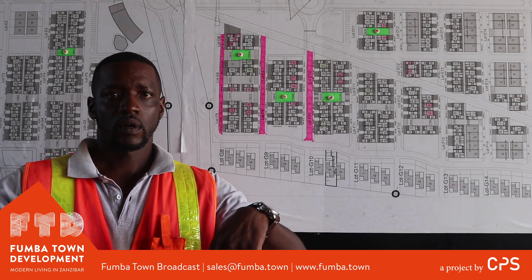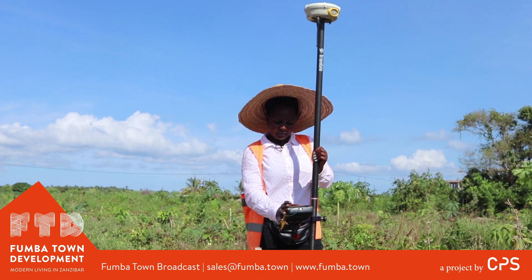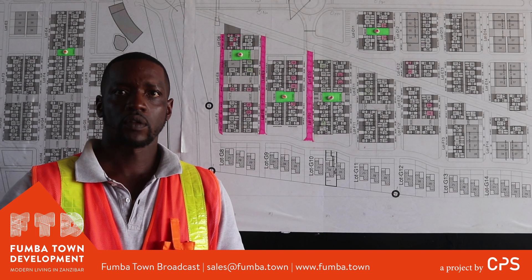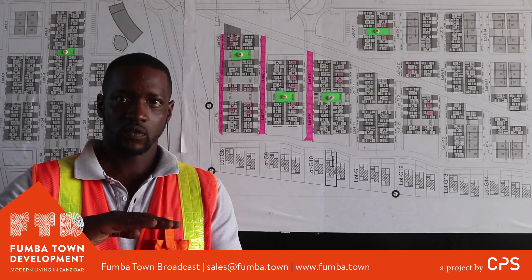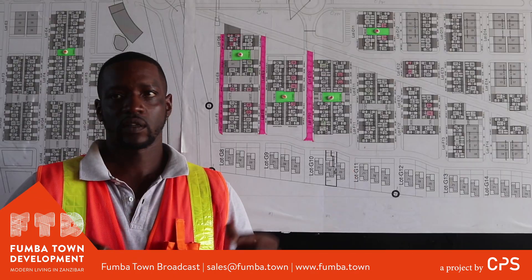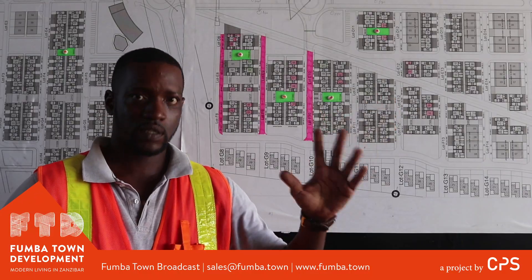First of all our road is mapped out, it's routed out, it's set out by surveyors. We'll then come and cut it out to a level that we call the road bed, where now all our sub-base and base will come and set. Sub-base is our first layer — it's the material that's selected to withstand the loads that the roads have been designed for.